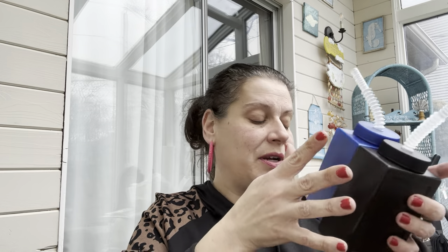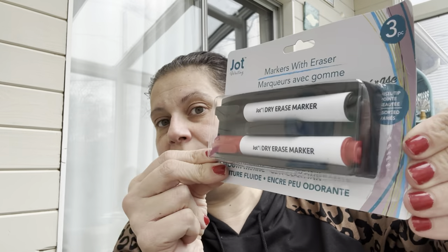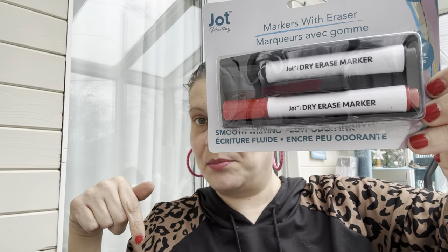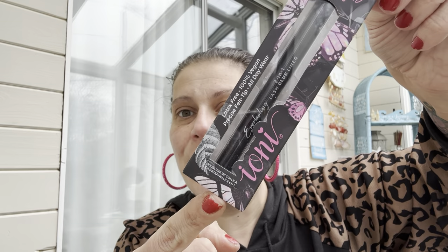I got two dry erase markers with erasers for little man's big board in the playroom. Then for myself, I got a lash glue liner — I can't wear regular lashes because one of my eyelids curves weirdly, but I thought this was super cool. If I can ever find a way to wear them, I want that option.